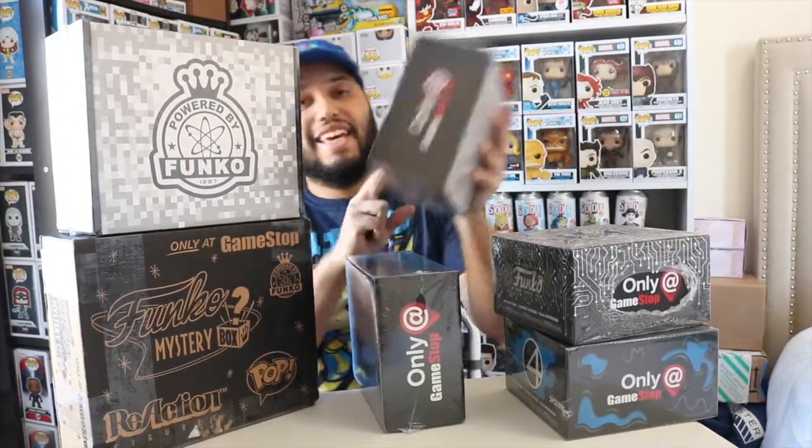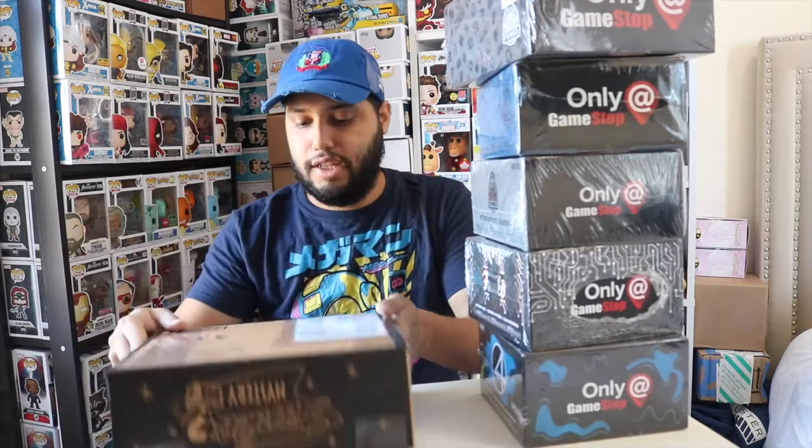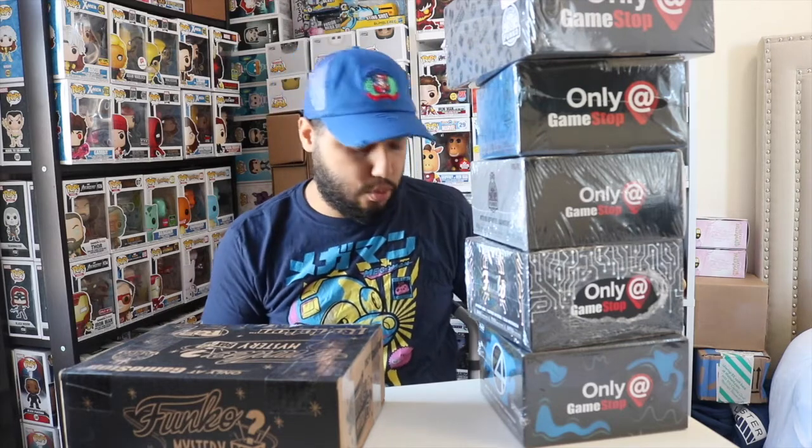If you could go ahead and hit that subscribe button to show you appreciate all the effort I've put into this, that would be greatly appreciated. Let's get started! This is the 2015 Funko mystery box — they're all powered by Funko, in case you're wondering. So there's no way of just putting whatever trash you want in the box since Funko did it themselves.